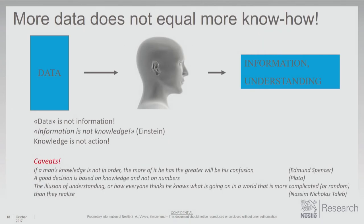Moving to caveats: data are not information — it's not the same thing. Having more data doesn't mean we know more. As Einstein said, information is not knowledge, and knowledge is not action. Actionability is important — we cannot live in a world where we simply know things; we must do things. As we have more data and more knowledge, we need to organize it better — models and structures will be of paramount importance. Edmund Spencer observed that if a man's knowledge is not in order, the more of it he has, the greater will be his confusion. That's where we are sometimes — confused by having too much information.